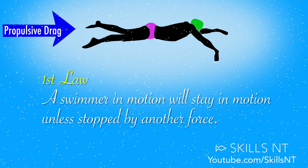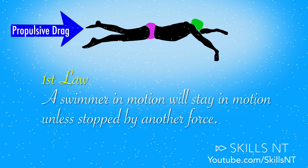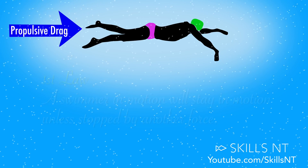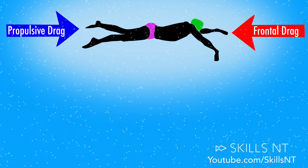The first law states that a swimmer in motion will stay in motion unless stopped by another force. As you know you don't keep accelerating, which means that another force is stopping you — a force that in swimming terms we call frontal drag.